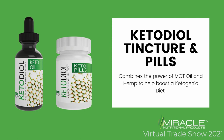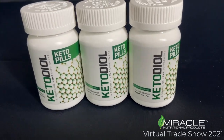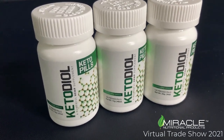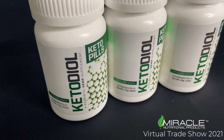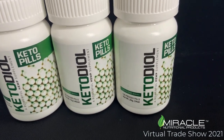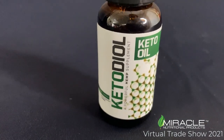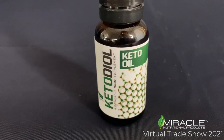Ketodiol Tincture and Pills combine the power of MCT oil and hemp to help boost a ketogenic diet. Ketodiol Pills are available in 30 count, 60 count, and 120 count bottles. Our Ketodiol Keto Oil is available in a 1 ounce dropper.